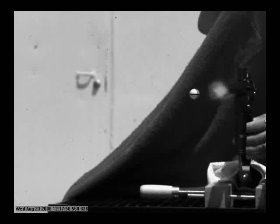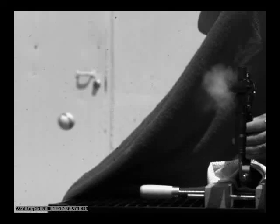This is a paintball shot out of a high-tech barrel captured at 10,000 frames per second. Cool, why is it spinning?